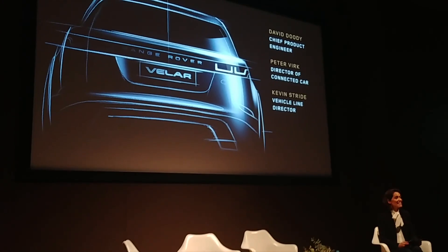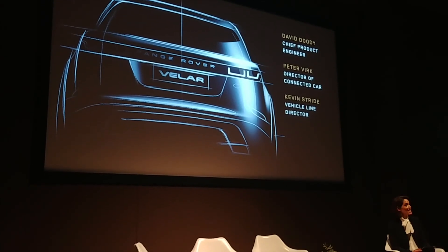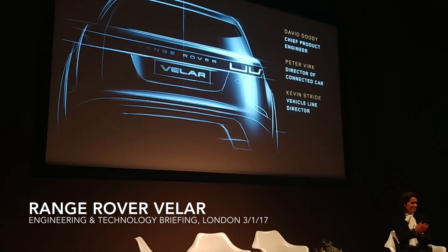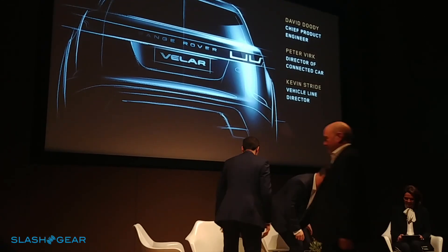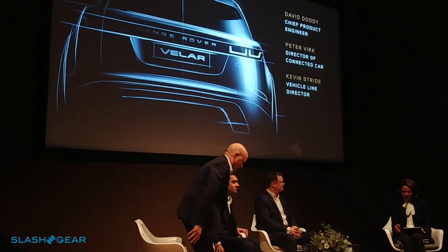Would you please welcome Vehicle Line Director Kevin Stride, Director of Connected Car Peter Virk, and the Chief Engineer David Deedee. So Kevin, set the scene for us.